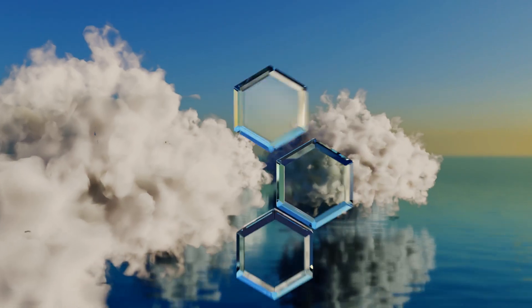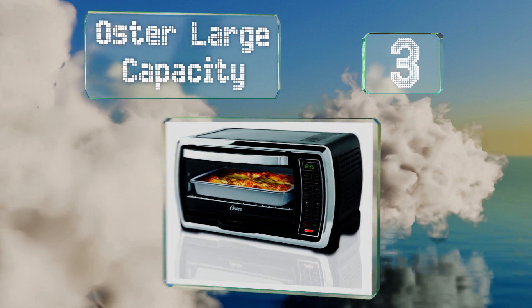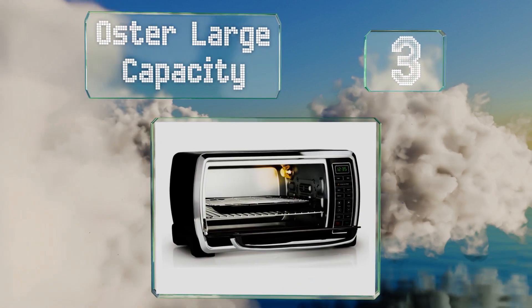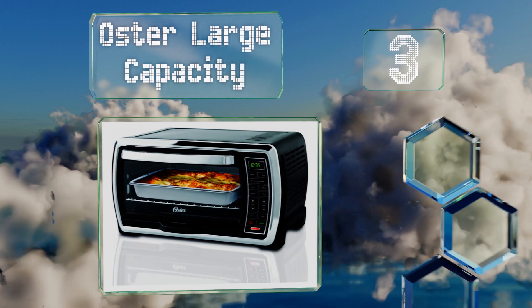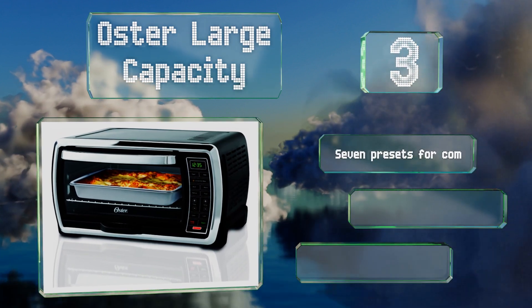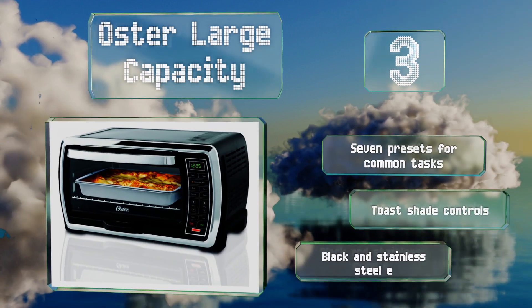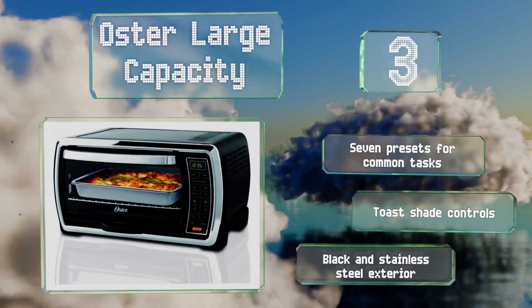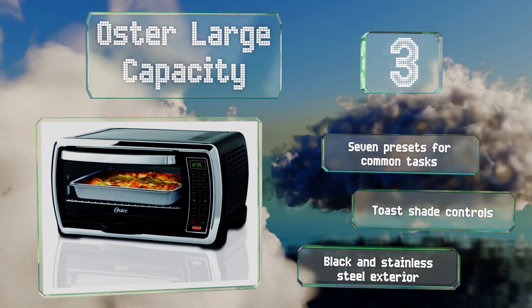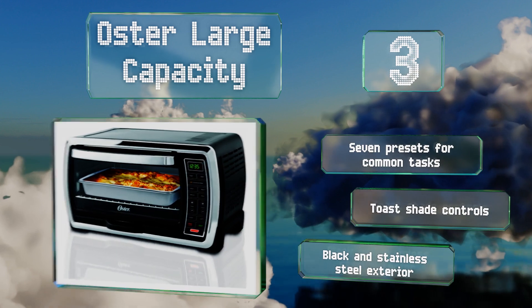Nearing the top of our list at number 3: curved lines and modern details make the Oster large capacity a stylish choice, but its ability to hold a 12-inch pizza, a temperature range of 150 to 450 degrees Fahrenheit, and a straightforward digital control panel make it stand out. It's equipped with seven presets for common tasks, toast shade controls, and a black and stainless steel exterior.